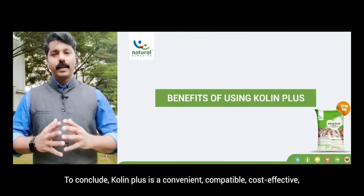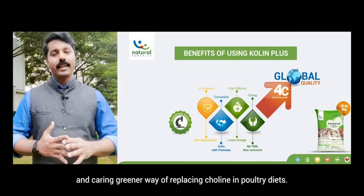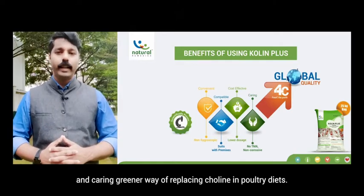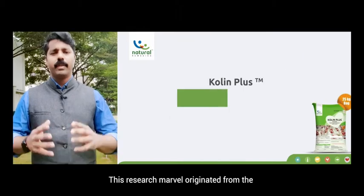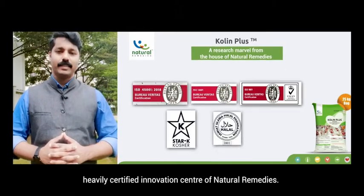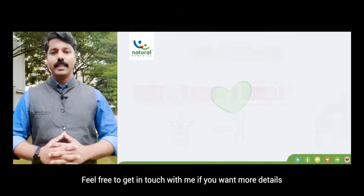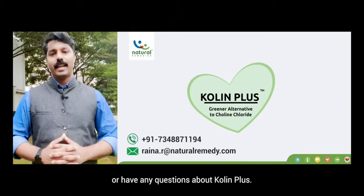To conclude, Choline Plus is a convenient, compatible, cost-effective, and caring greener way of replacing choline in poultry diets. This research marvel originated from the heavily certified Innovation Center of Natural Remedies. Feel free to get in touch if you want more details or have any questions about Choline Plus.